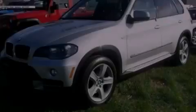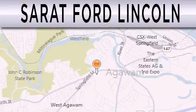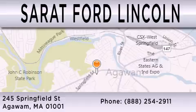Stop by today and test drive this vehicle for yourself. Surrette Ford Lincoln is dedicated to doing everything possible to ensure that the experience you have selecting your next vehicle is as pleasant as possible. We are located at 245 Springfield Street in Agawam.